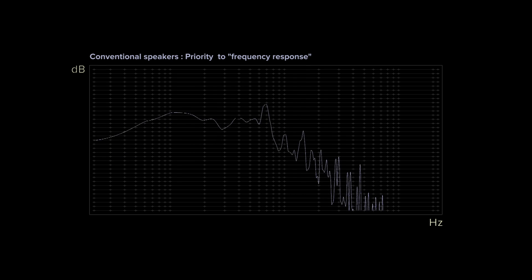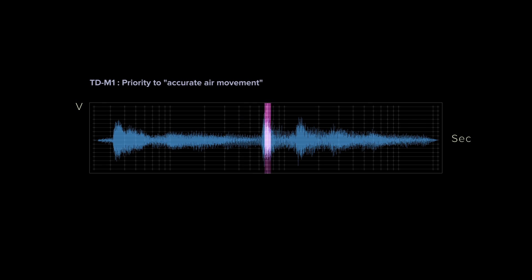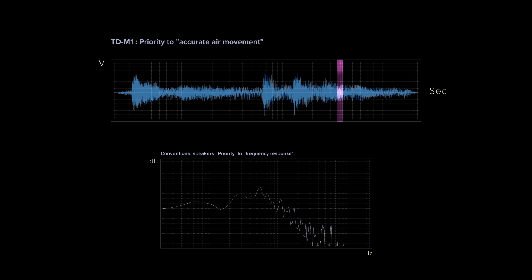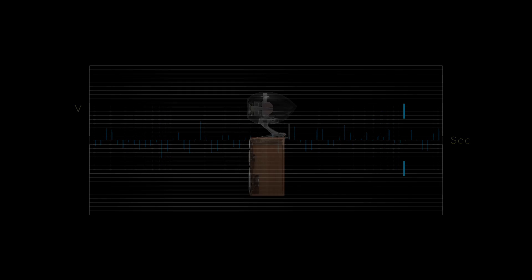Conventional loudspeakers are designed to have a wide frequency range, but this new loudspeaker is designed to reproduce accurate air movement rather than satisfy conventional acoustic testing. The accuracy of air movement is measured using an impulse response — the loudspeaker sound is more accurate when the impulse response is closer to the input waveform.